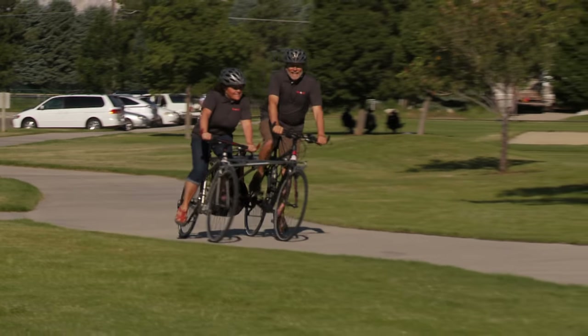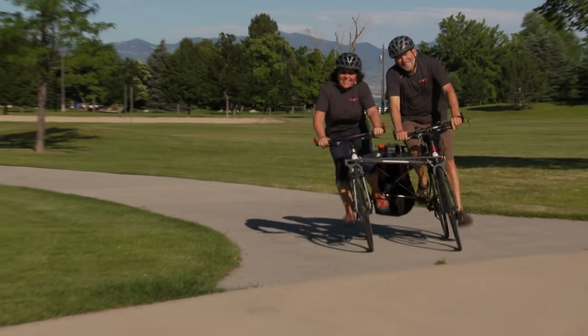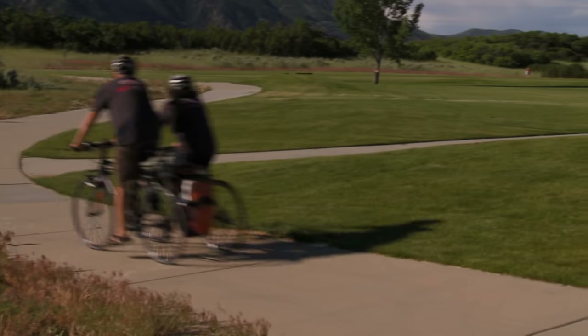Ride By Side — a new kind of tandem bike. An innovative way for two people to enjoy one smooth ride.